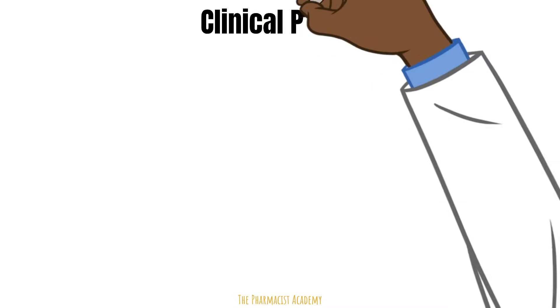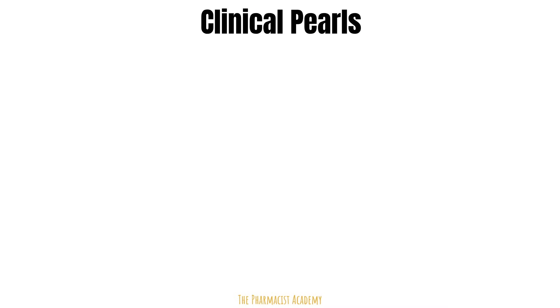And now for clinical pearls — interesting facts about a medication or concept.